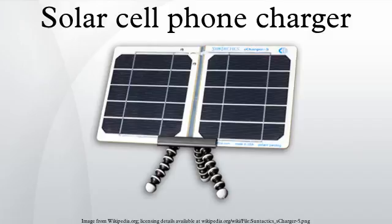Current solar cell technology limits the effectiveness and practicality of phone solar chargers for everyday use. Phone charge times vary depending on the battery capacity installed, which continues to increase, further extending the charge times of solar chargers.